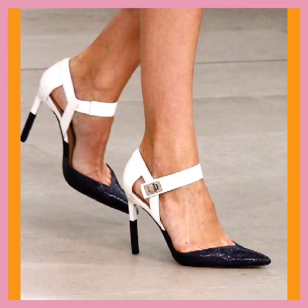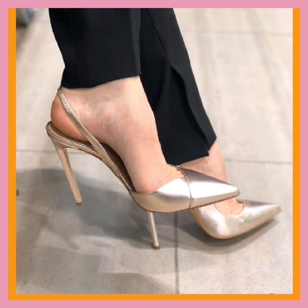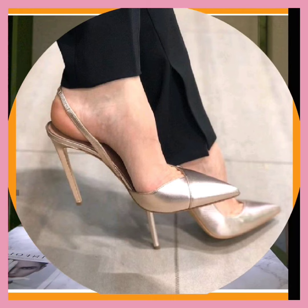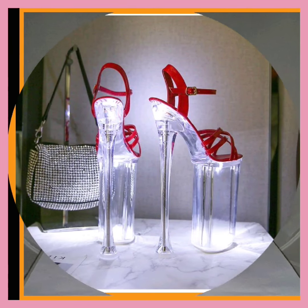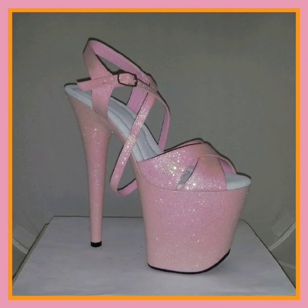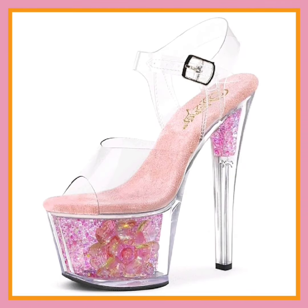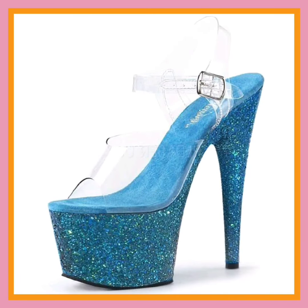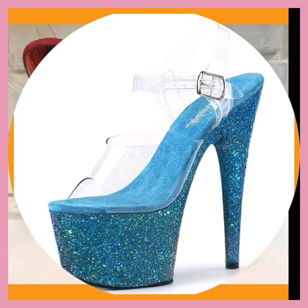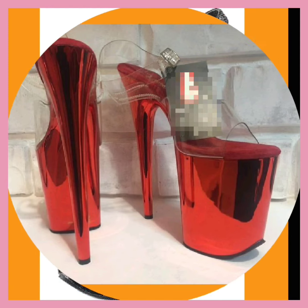The height boost can be particularly beneficial in situations where you want to appear taller. However, it's important to note that prolonged and frequent use of very high heels can also have potential disadvantages, such as discomfort, risk of injury, and potential strain on the feet and back. It's recommended to choose heel height and style that balance both fashion and comfort, and give your feet a break from heels whenever possible.